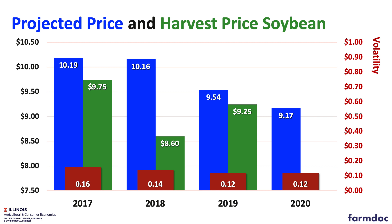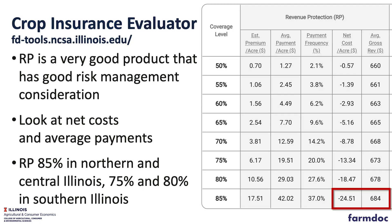Lower projected prices will lower our premiums, but it will also lower our coverage. Overall, premiums this year will be lower than last year because of lower projected prices and same volatilities, and RMA did lower our premiums.